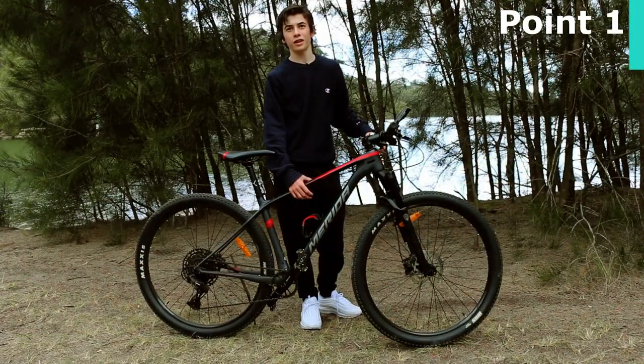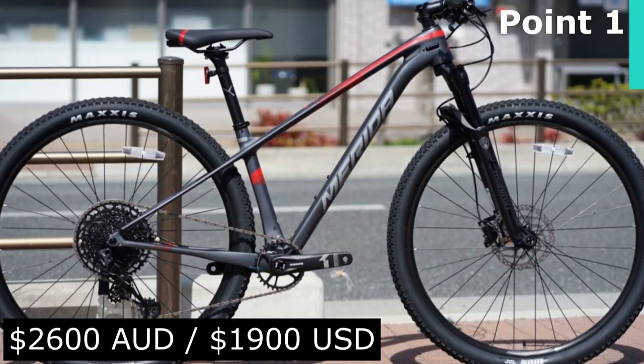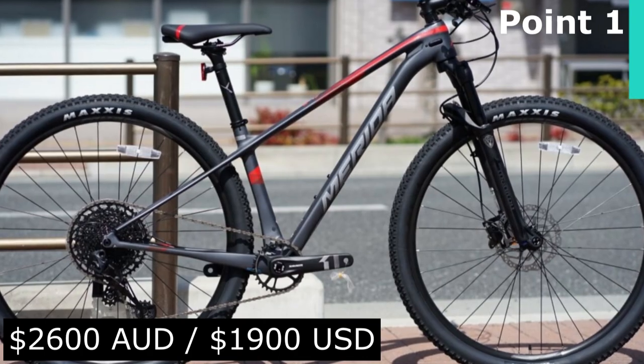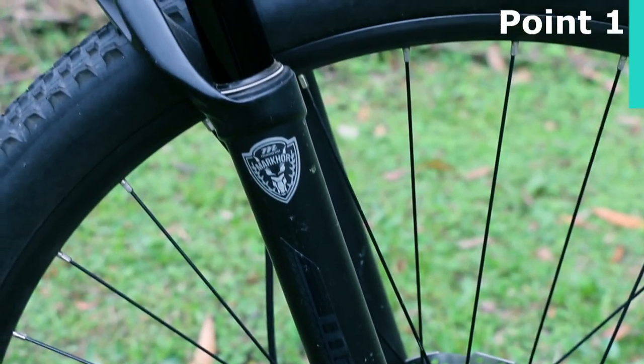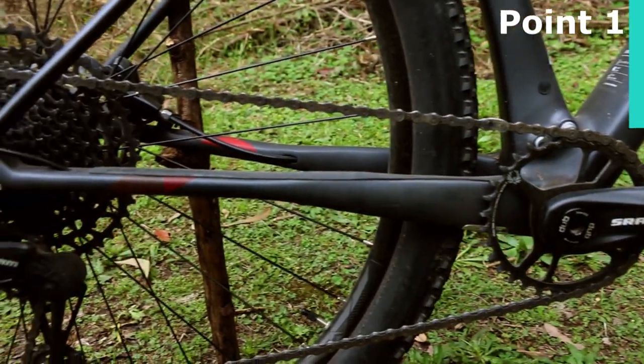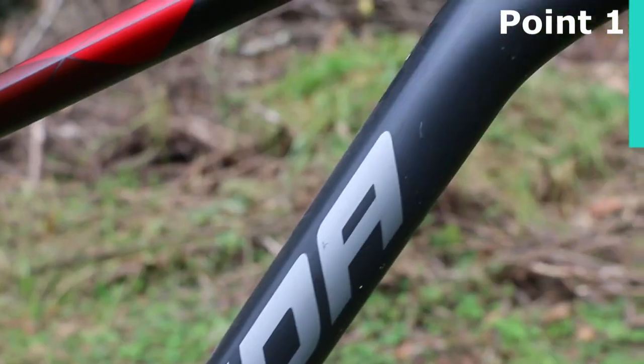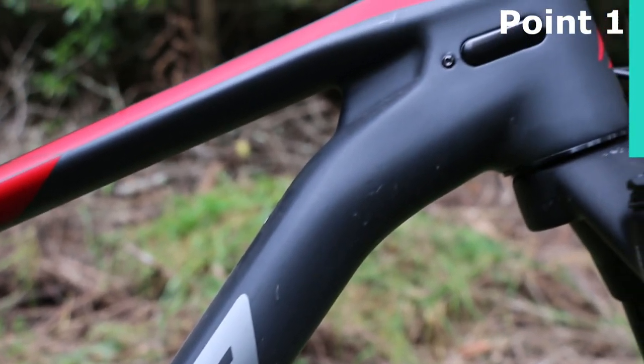For example, this bike here is the Merida Big 9 3000, which is $2,600 Australian dollars or $1,900 US dollars. It has 100mm Manitou Markhor forks with a 1x12 SRAM SX Eagle drivetrain, Shimano hydraulic disc brakes, and the main feature — a carbon frame — meaning it comes in at only 11.45 kilos.